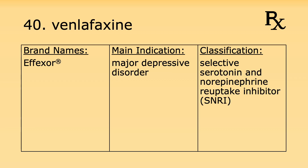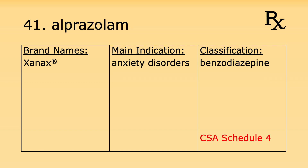Number forty is venlafaxine. Its brand name is Effexor. It's used for major depressive disorder and it's a selective serotonin and norepinephrine reuptake inhibitor, or SNRI. Number forty-one is alprazolam. Its brand name is Xanax. It's used for anxiety disorders and it's considered a benzodiazepine. Under the Controlled Substance Act, alprazolam is considered a Schedule 4 controlled substance.